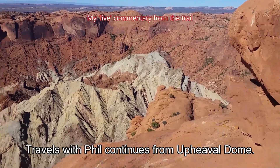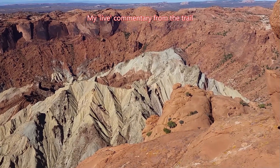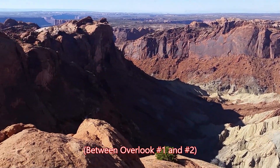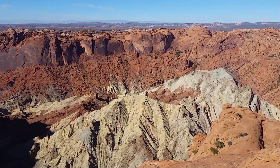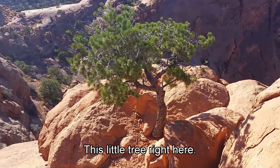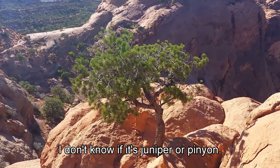Travels with Phil continues from Upheaval Dome. This is a slightly different view, a little bit further west. High up here — and even up here, the tenacity for life is amazing. There's a little tree right here. I'd say it's maybe four feet tall. I'm not sure if it's juniper or pinion.